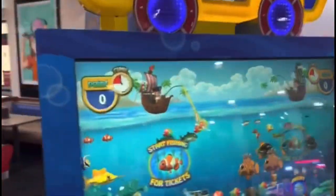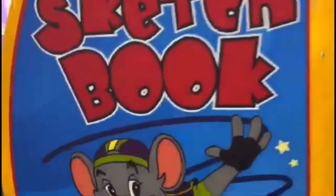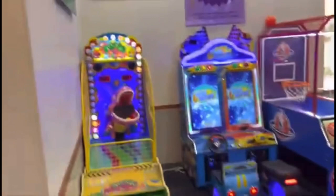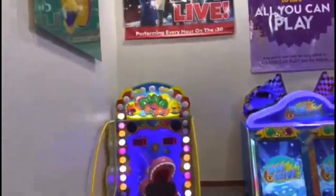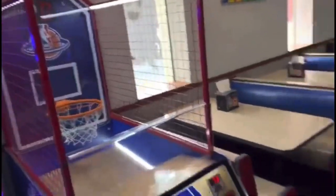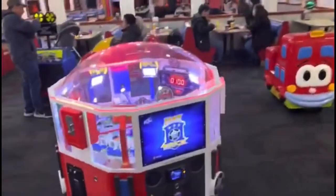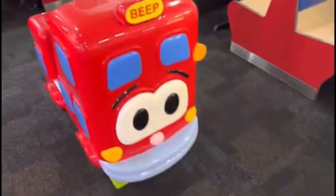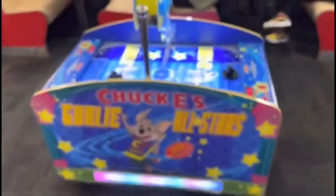Over here is the Chuck E. Cheese Sketchbook. Over here is the Dino Pop. Over here is Duo Drive, and the small NBA Hoops. Over here is Jet Rider. So here's Hat Trick, here's another Mini Express ride, another ride, the Chuck E. Cheese ride, and right here is the Chuck E. Cheese Goalie All-Stars.